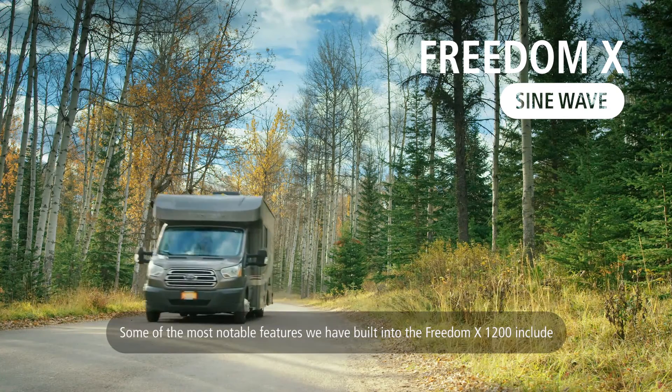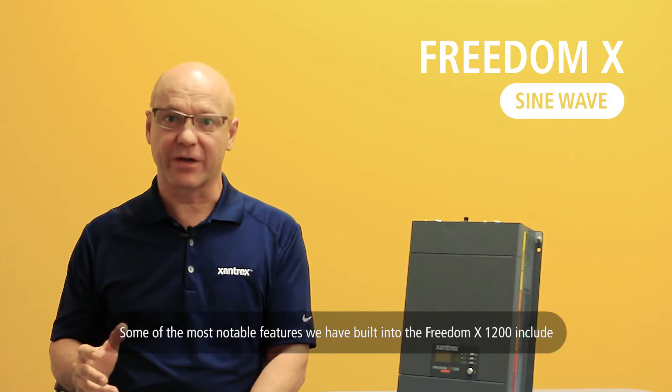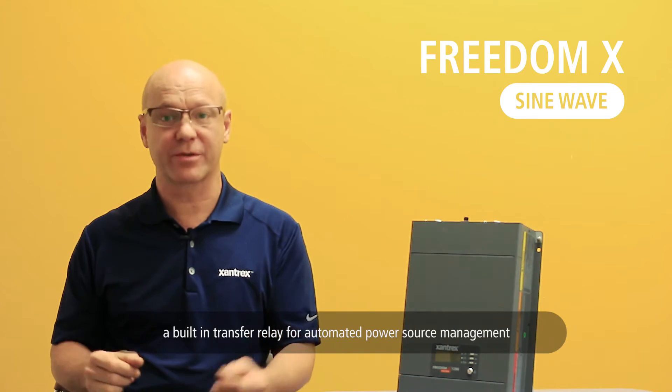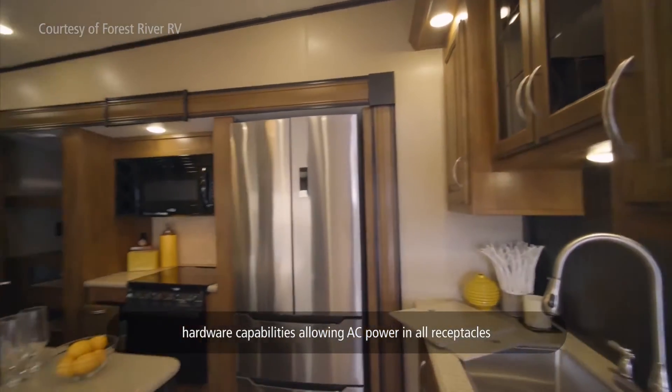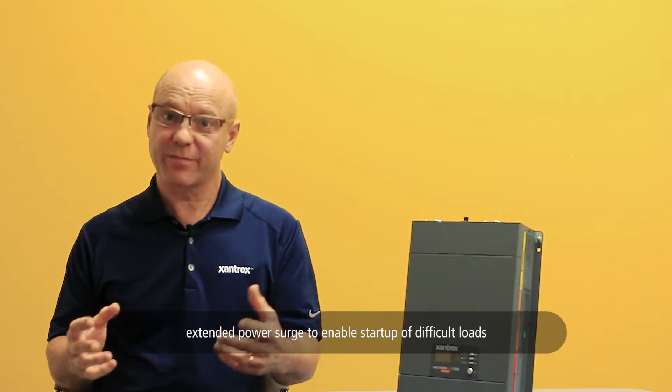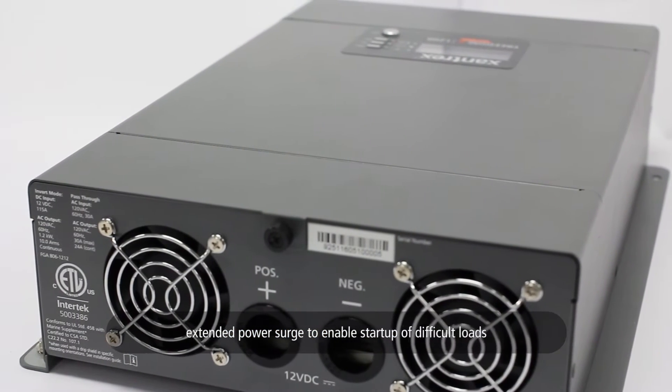Some of the most notable features we have built into the Freedom X1200 include a built-in transfer relay for automated power source management, hardware capabilities allowing AC power in all receptacles, and extended power surge to enable startup of difficult loads.